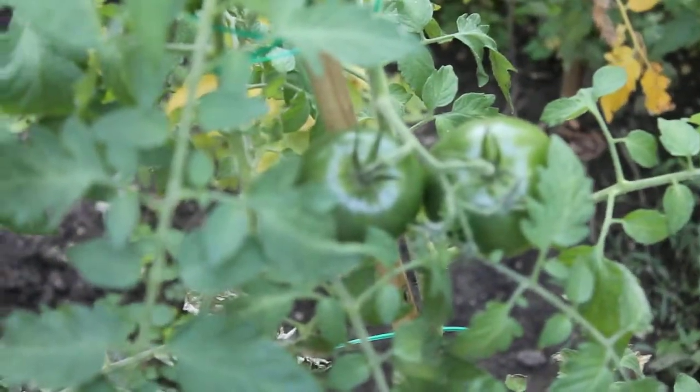Over here we've got Black Prince Tomatoes. I already picked two and gave them to my neighbors — the first two went to the neighbors.